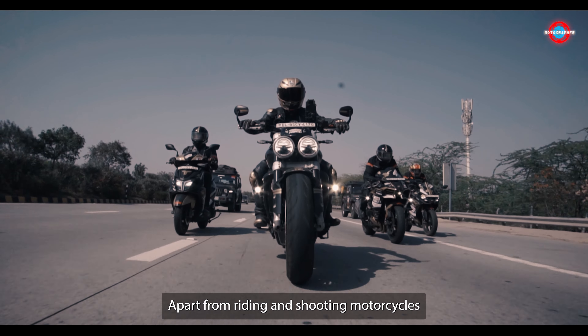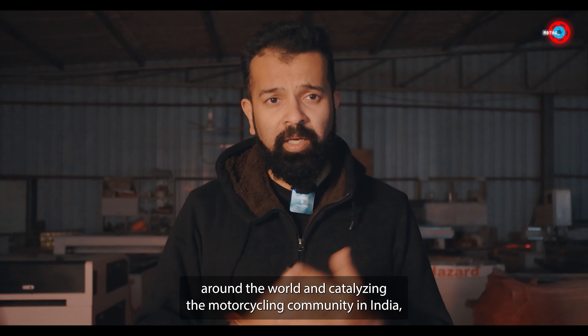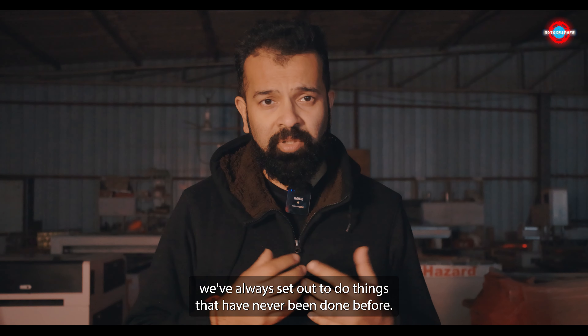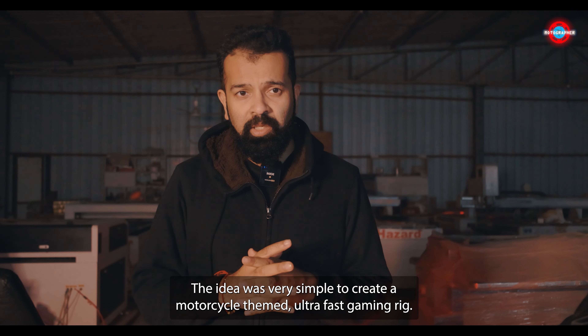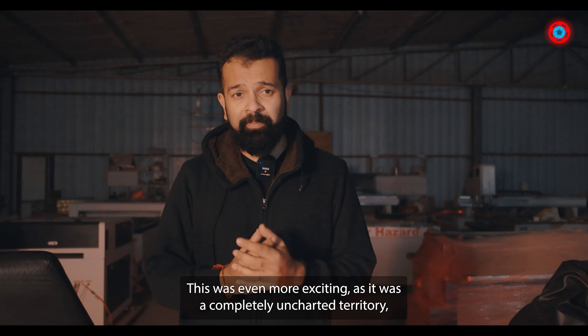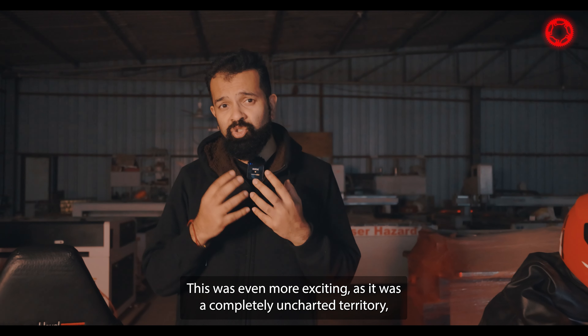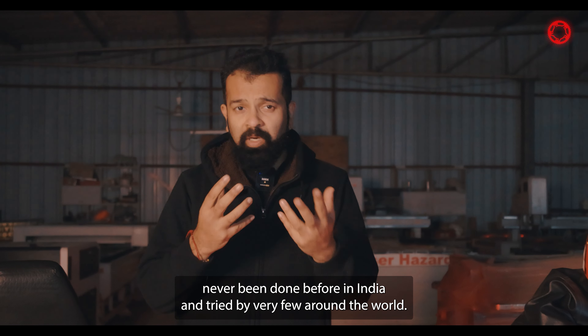Apart from riding and shooting motorcycles around the world and catalyzing the motorcycling community in India, we've always set out to do things that have never been done before. The idea was very simple: to create a motorcycle themed ultra fast gaming rig. This was even more exciting as it was completely uncharted territory, never been done before in India and tried by very few around the world.